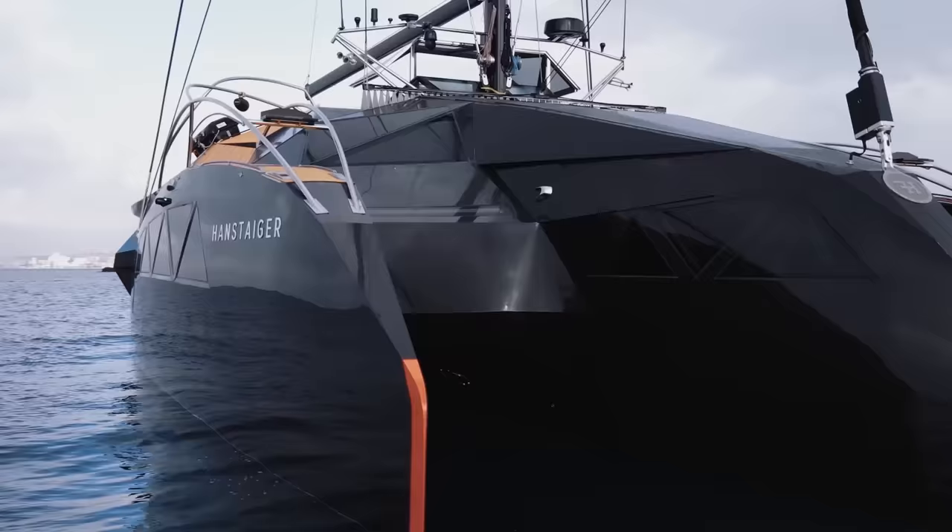We filmed the footage of the Hansteiger X1 under sail on the second day of our shoot when weather conditions were quite different. We'd been told about the great performance under sail, with speeds of 13 knots achievable, but now we got to see the great seakeeping abilities of the vessel as she sliced her way through some really quite sizeable waves. This is a great testimony to not just the build quality of the yacht but also the naval architecture behind the design of her hulls.